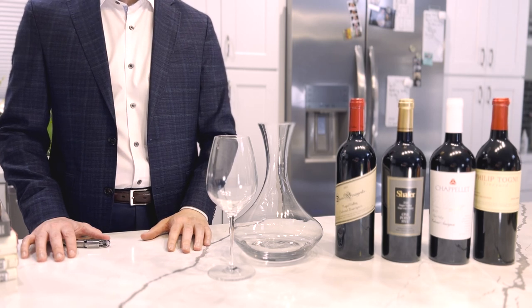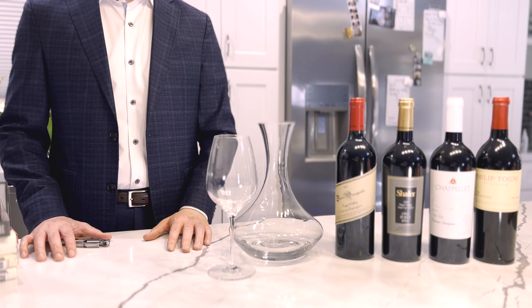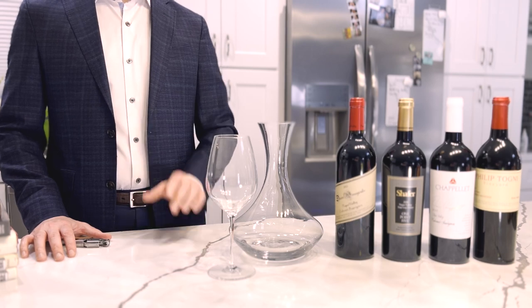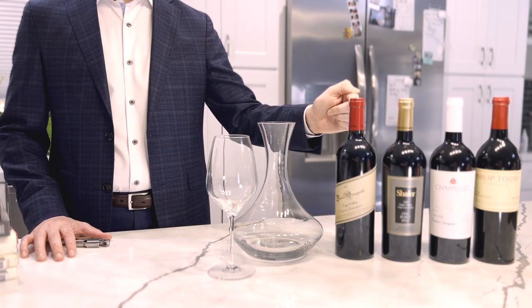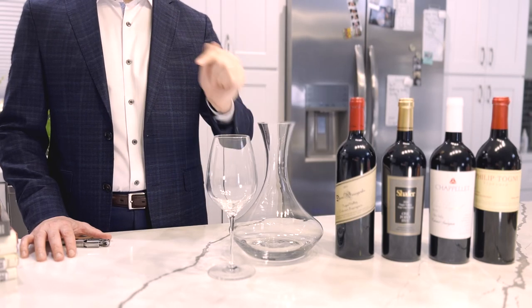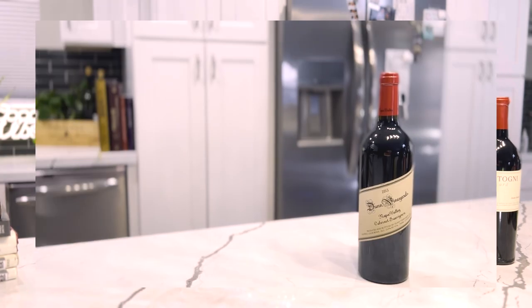In their youth, these wines will benefit from decanting — pouring into another vessel for a little bit of oxygen exposure. I'll start by pouring the wine into this carafe, then back into the bottle for a little extra exposure before enjoying from the glass. So let's get things started with Dunn Vineyards Napa Valley Cabernet Sauvignon 2013.